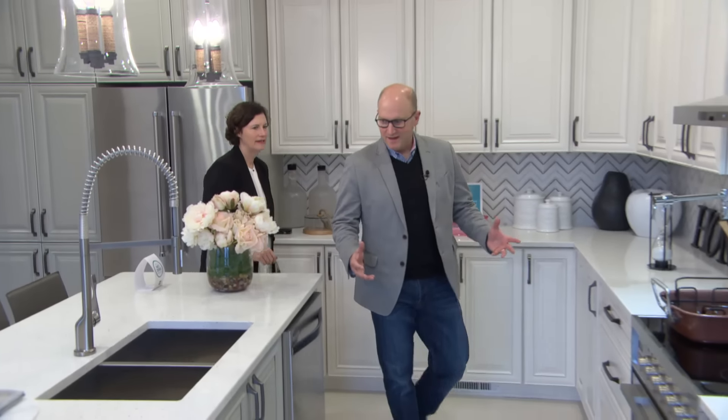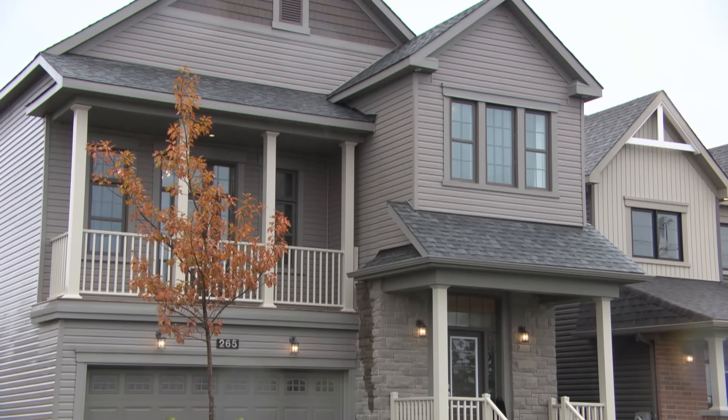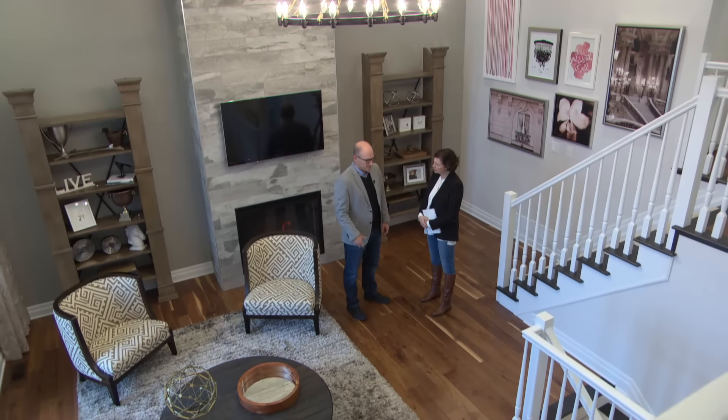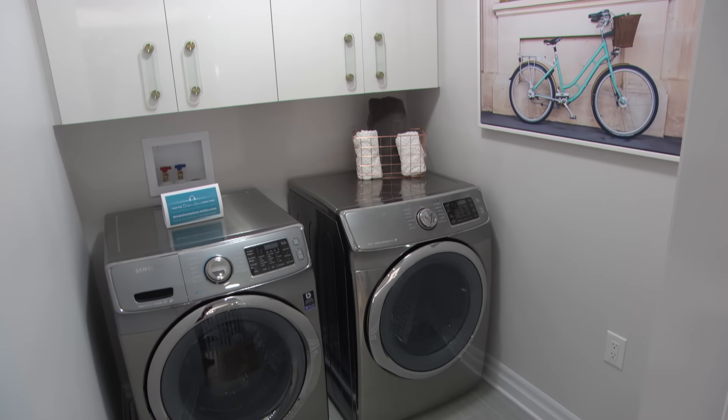When people walk in this house, they ask what's different. This new house looks like all the other show homes on the block, but it's a net zero house. It produces as much electricity as it uses. No fossil fuels needed.